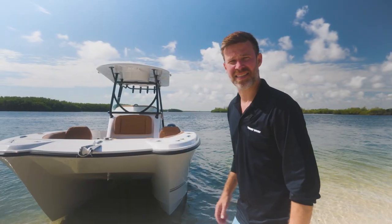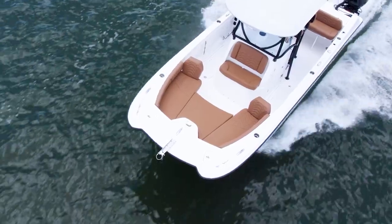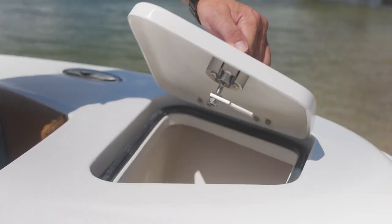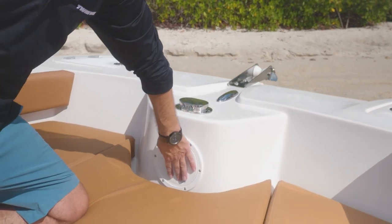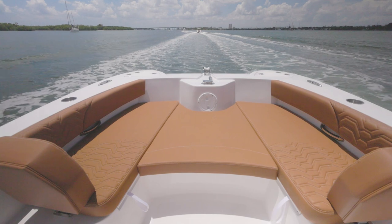Let's hop aboard and check this thing out. Looking forward, we have our very spacious bow seating area, as well as two forward lockers to store PFDs or lines. We have a pop-up cleat bow roller with a haws pipe to store your anchor line. Very comfortable Shays Lounge style seating, enough room for three to four people.